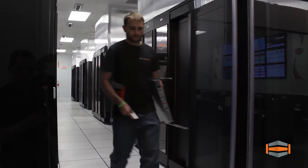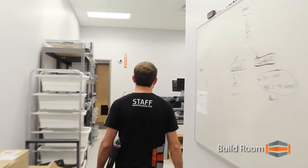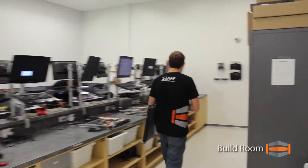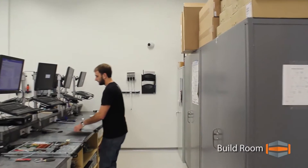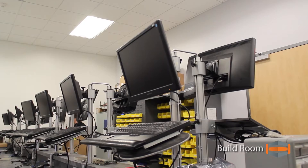Hosteim builds hundreds of servers from the ground up every month at the DimeNoc Data Center. Our specially designed build room allows for an array of servers to be built, modified, and repaired at any time. This results in quicker server deployments and faster repair times, ultimately reducing downtime for you and your clients.